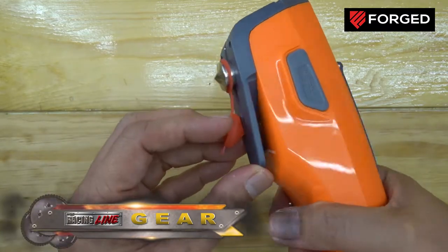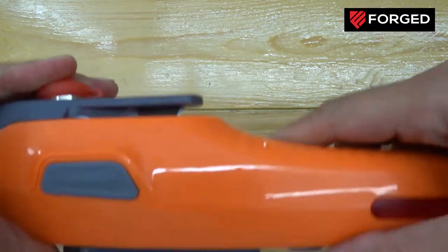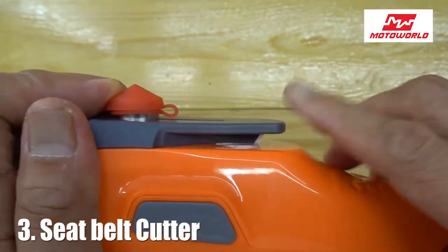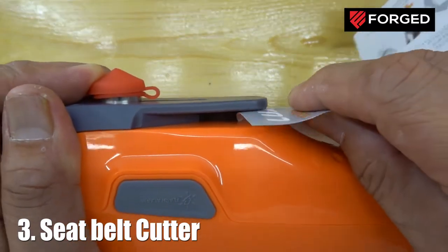Number three — speaking of getting out quickly — there is a seatbelt cutter on the side for the same scenario. If the seatbelt latch is kind of stuck, all you have to do is cut the seatbelt. It's sharp enough to penetrate through the belt and get out as quickly as possible.